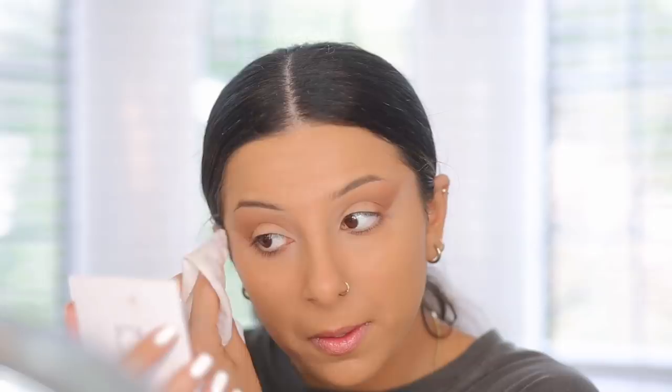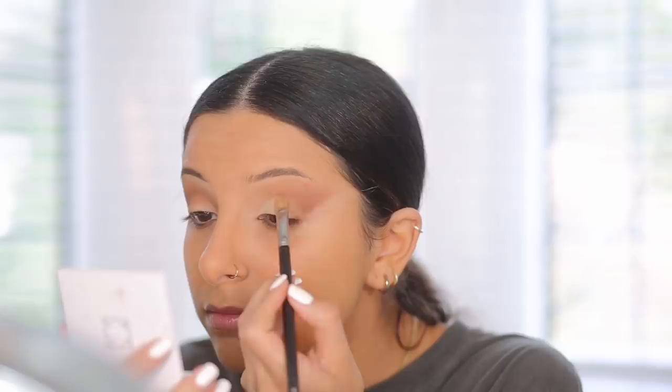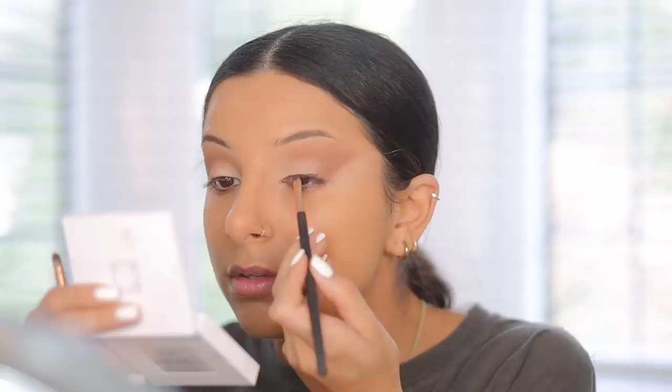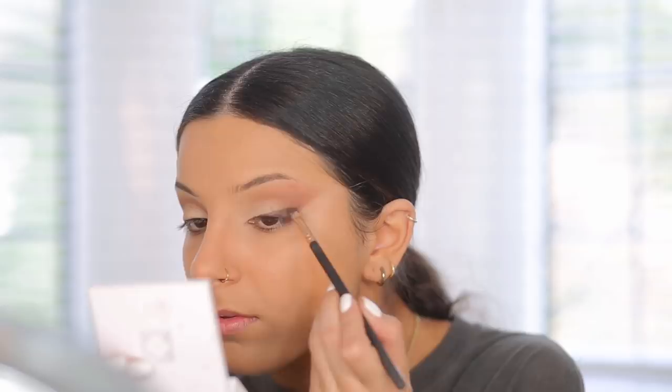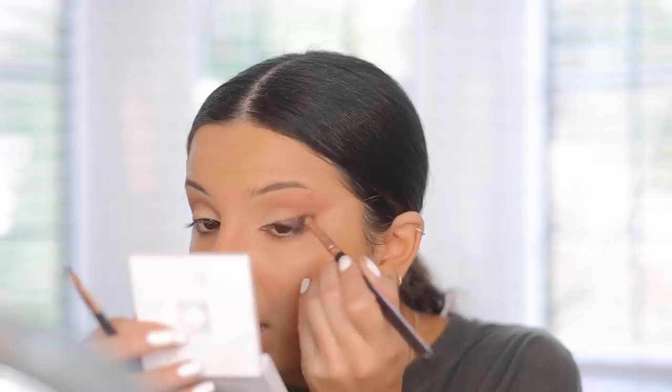I took the matte cream color from the same palette and used it with a flat brush over my eyelid, creating almost a cut crease — but nothing too harsh. I didn't apply concealer or primer underneath; I just wanted a soft cut crease so the eye looks nicely structured before the smoky eyeliner. For the smoky liner, I'm taking a brown gel liner from ELF, using an angled brush, doing an angled shape, then blending with a pencil brush and a little brown eyeshadow, then going more vigorous with dark brown eyeshadow from the Patricia Bright palette.